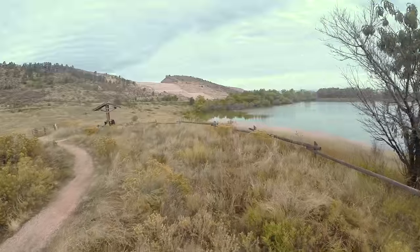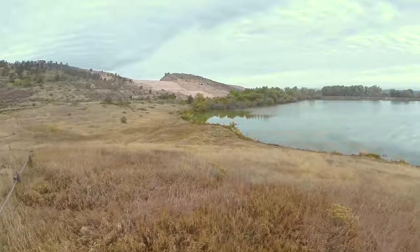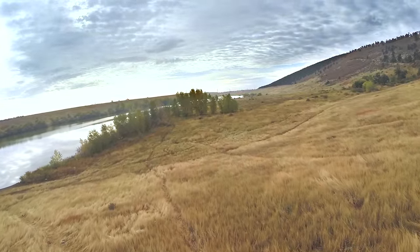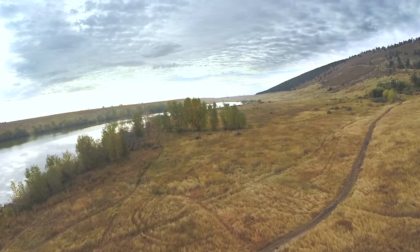We are also working with Larimer County to conserve lands adjacent to some of our existing foothills open spaces and natural areas. What this means to you is that we will have conserved more of the scenic backdrop to Fort Collins and also hope to add much more recreational opportunities in the future.